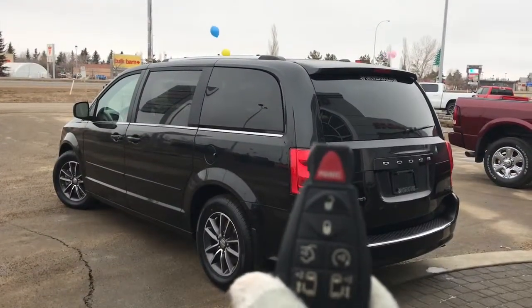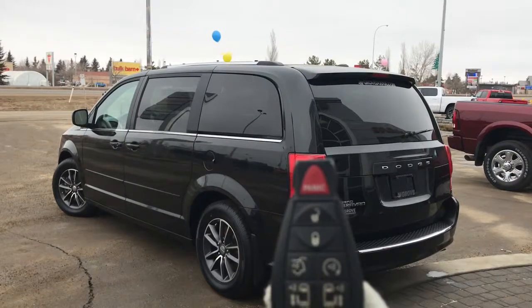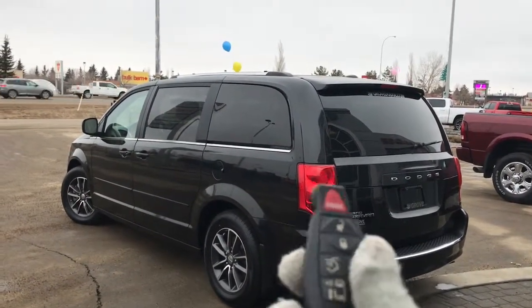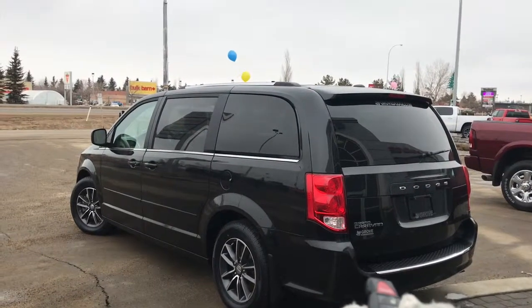So on the key fob here, we have your panic, your unlock, lock button to open up that power boot, factory remote starter, as well as your power sliding doors. I'll just go ahead and start her up for us.